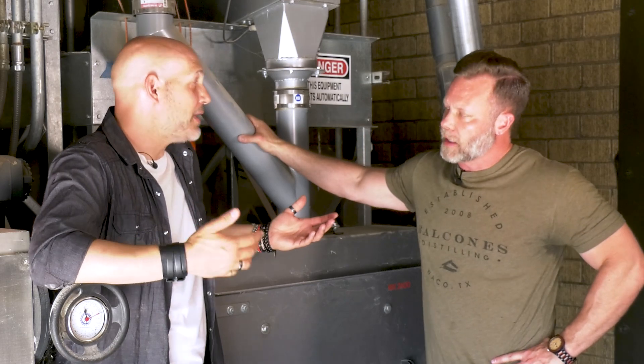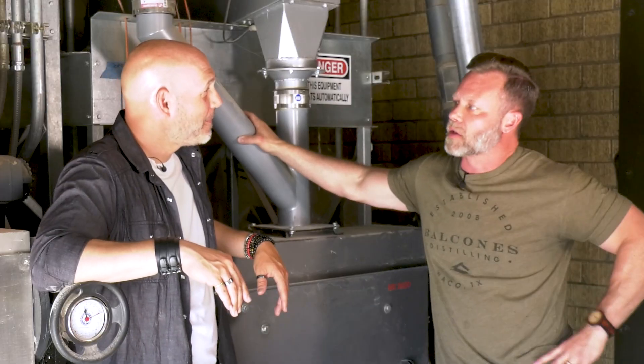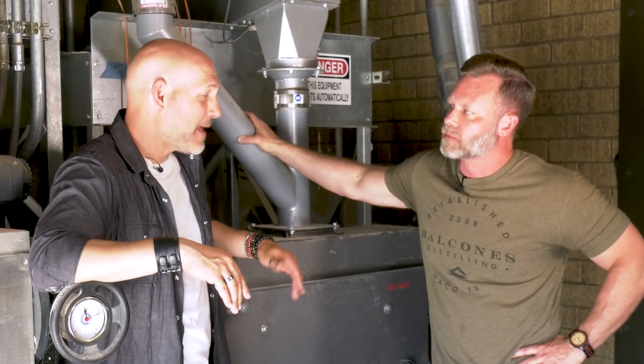It depends on the distillery — some ferment on the grain, others remove it. Either way, that low level of beta-glucans to keep everything flowing freely, and that chaff on the grain, is really important because it helps everything process through much more cleanly and efficiently. Let's go over to the cookers and check out the differences over there.